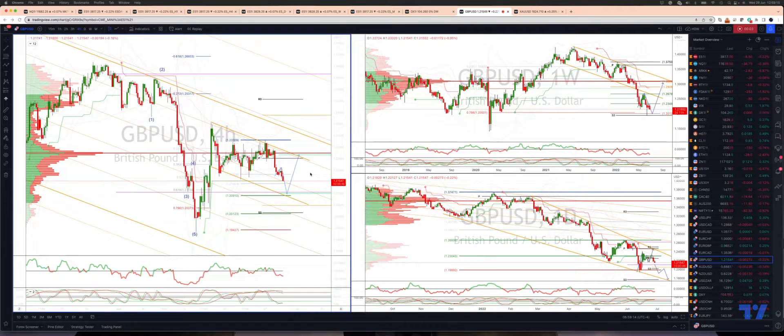Welcome traders to the TickMill Trading Update with me Patrick Munnerly. We want to take a look at sterling dollar here on the four-hour timeframe. We're tracking a correction versus the advance seen a couple of weeks ago to the upside. It's been a steady grind lower so far.